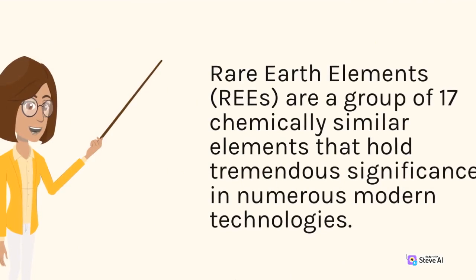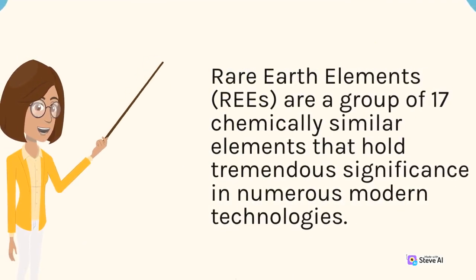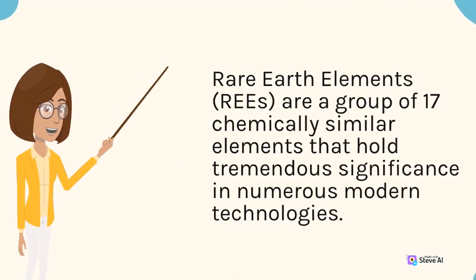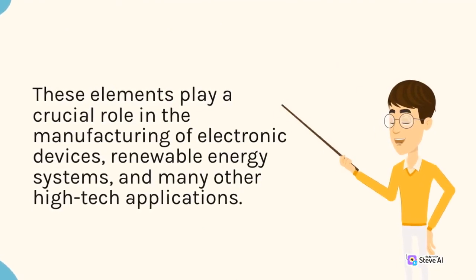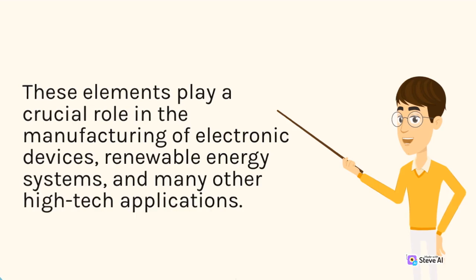Rare Earth Elements, REEs, are a group of 17 chemically similar elements that hold tremendous significance in numerous modern technologies. These elements play a crucial role in the manufacturing of electronic devices, renewable energy systems, and many other high-tech applications.